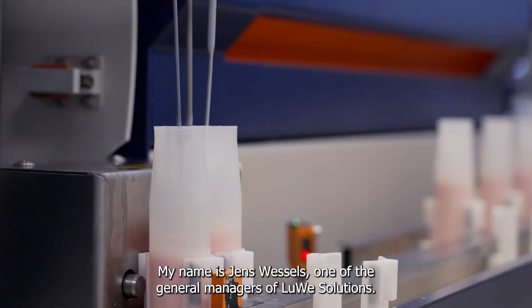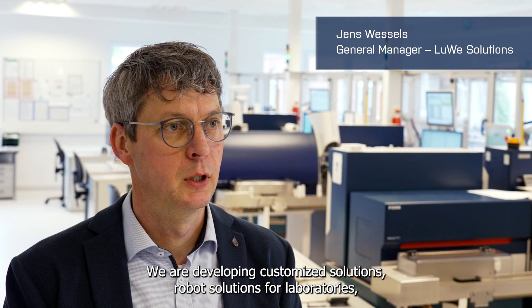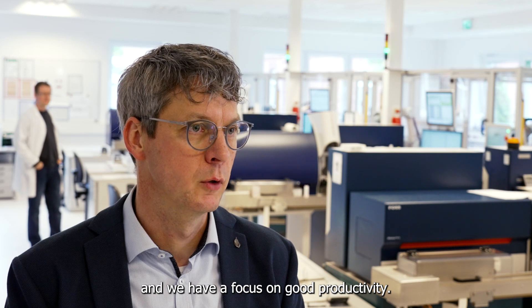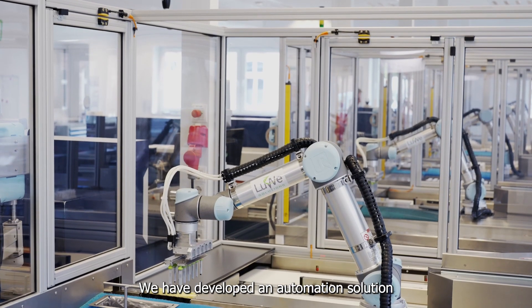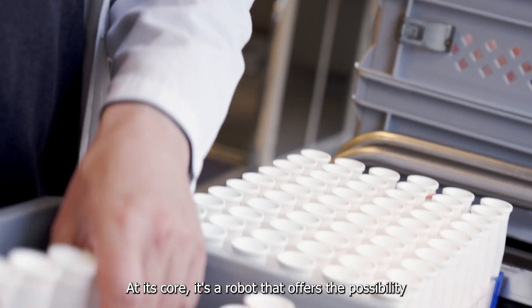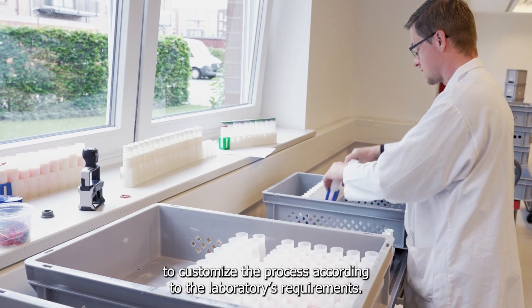My name is Jens Wessels, one of the General Managers of Lugo Solutions. We have developed customized robot solutions for laboratories, with a focus on good productivity. We have developed an automation solution called WideMotion that is adapted to the customer's needs. At its core is a robot that offers the possibility to customize the process according to the laboratory's requirements.